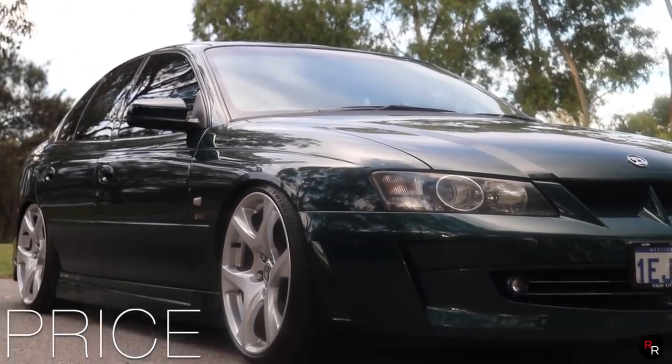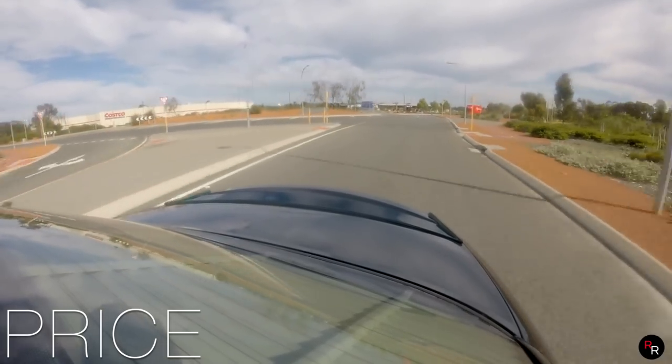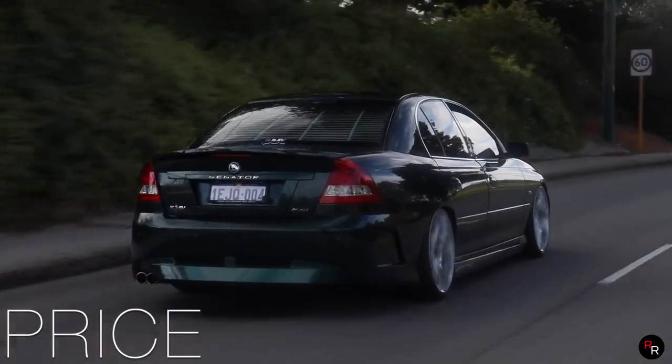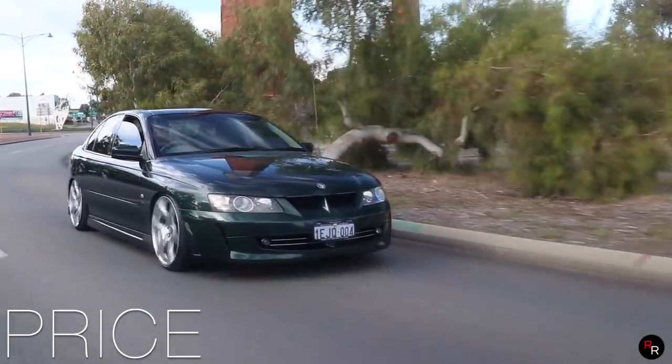On the used market, these cars are just incredibly hard to even find. I had a look last night on CarSales and on Gumtree and I could not find one VY Senator Signature Series — or even a Senator for that matter — for sale. Finding one is a mission in itself, but on the used market they're probably going to go anywhere from around $30,000 to $40,000 depending on condition. They're only going up, and considering how rare and special this car is, it's a collector's item for sure.